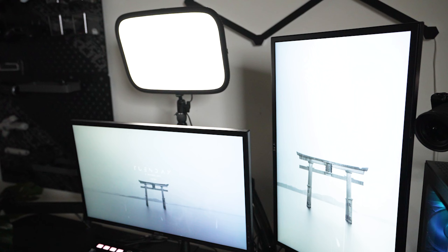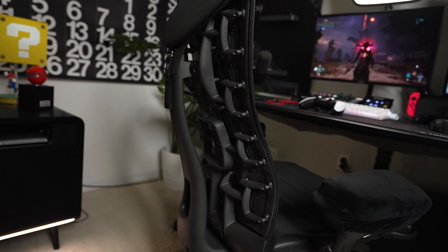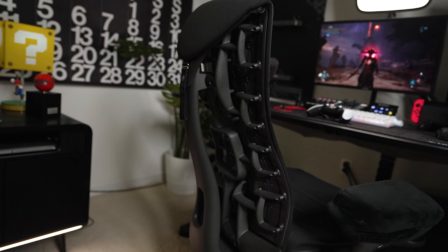Moving on to our second set, we have a dedicated gaming setup. Here we can record gaming videos, live streams, and collaborations with other gamers and content creators. It includes a high quality gaming PC, multiple monitors, and a gaming chair for maximum comfort during those long gaming sessions.